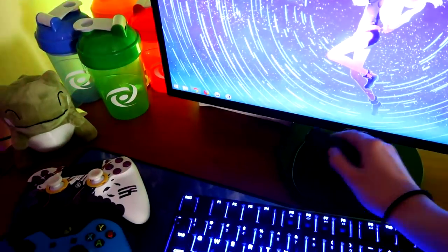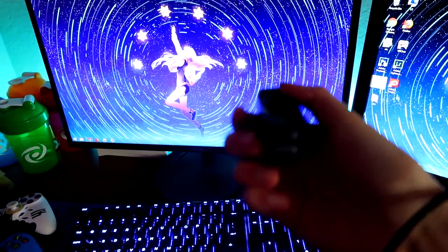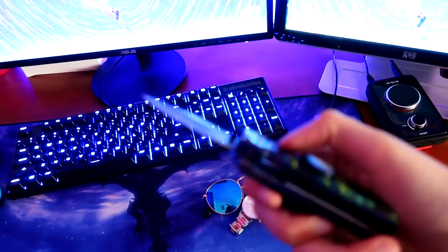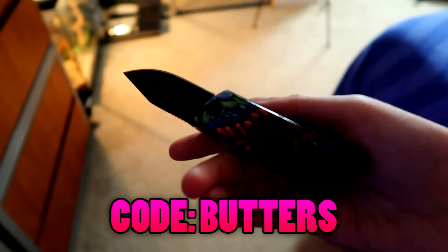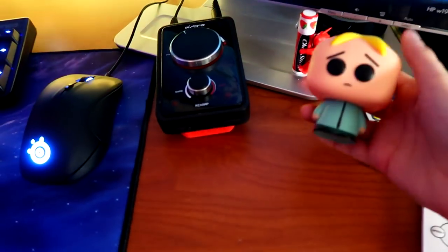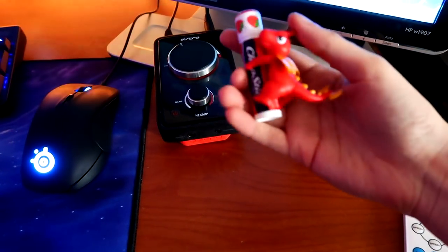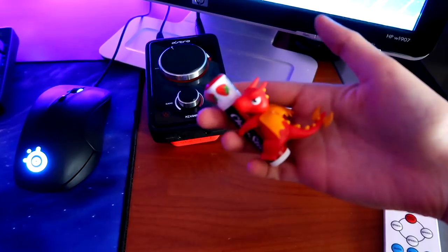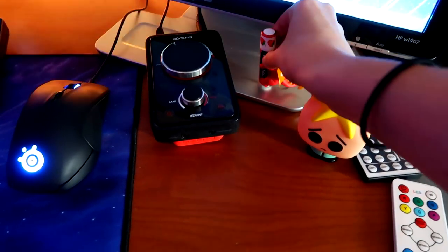I also have my Hyperbeast fidget spinner, which doubles as a knife. It works as a really good pocket knife. I actually use this to open up all the boxes and packages I get in my apartment, but I do not recommend spinning this while the blade is open. Don't do that. Moving right along, I have a Little Butters Pop because my name is Butters. I also have a tiny Lucky Dragon, which is the MSI mascot, and he is holding one of my chapsticks because I'm obsessed with chapstick.